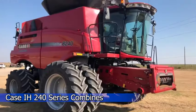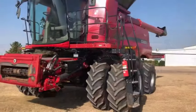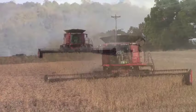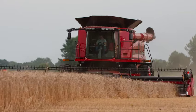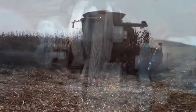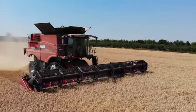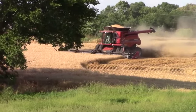The Case IH 240 series combines redefine farming excellence by seamlessly blending power and cutting-edge technology. With a belt-free, low-maintenance design and variable speed drives, they unleash unparalleled efficiency, saving precious time and elevating overall productivity. Features like rotor de-slug and patented header-to-ground speed-syncing overcome practical challenges during operations. The Power Plus Continuously Variable Transmission (CVT) provides operators with enhanced control, while a self-leveling cleaning system and automatic crop settings create a harvesting process that is both efficient and remarkably smooth.